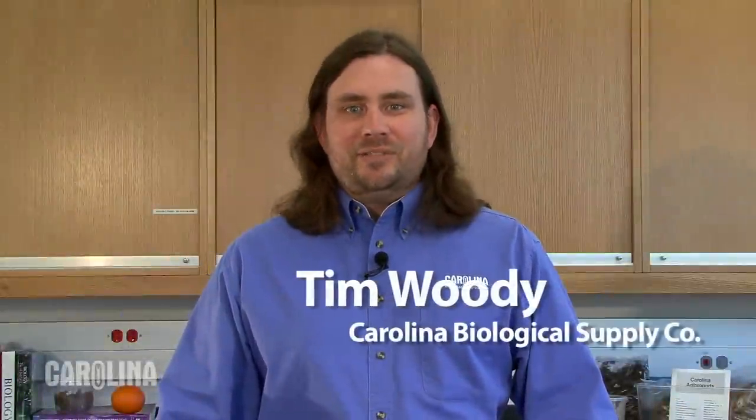Hi, I'm Tim Woody, a biologist with Carolina Biological Supply Company. I'm going to show you three critters that can be a great addition to your science classroom. Let's have a look at the best bug.